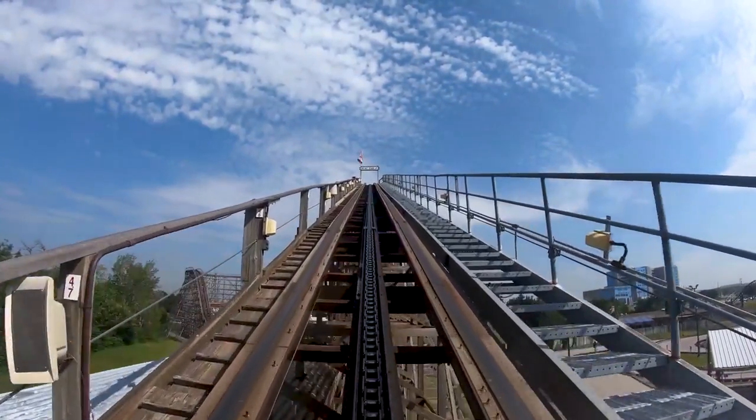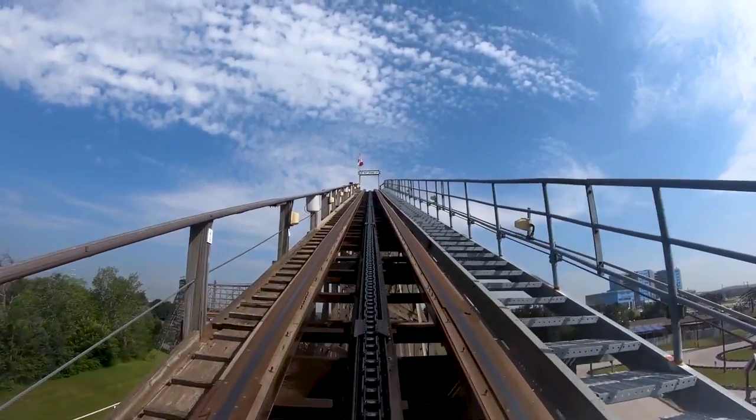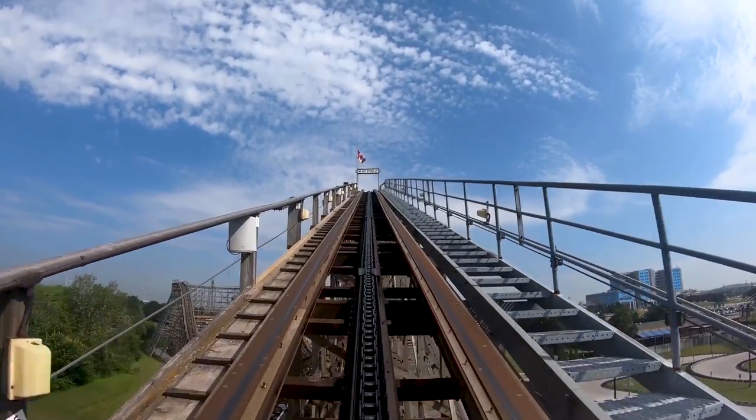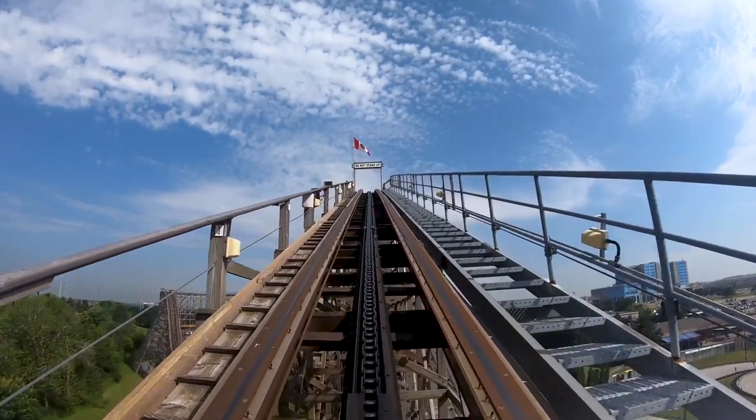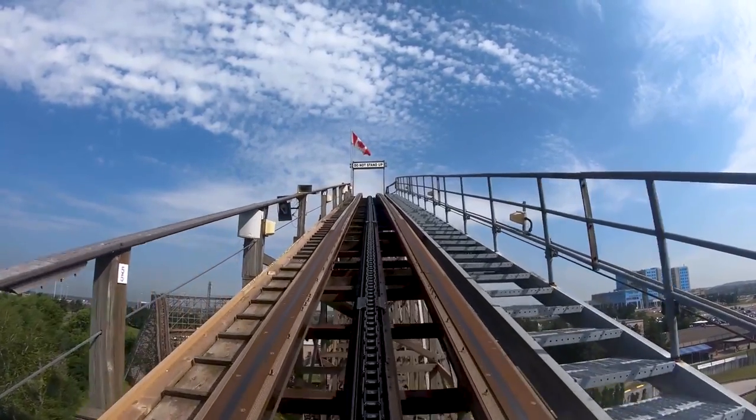Whether you are a fan of riding roller coasters, or you have simply played way too much Roller Coaster Tycoon, you are probably familiar with the clacking, clicking, or clanking sound that many roller coasters make as they climb the lift hill.